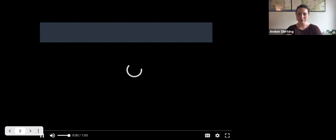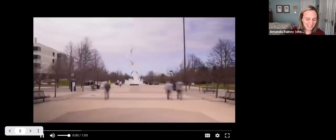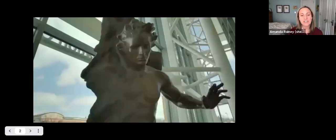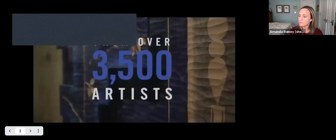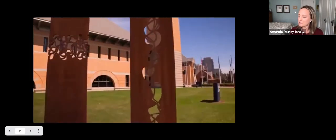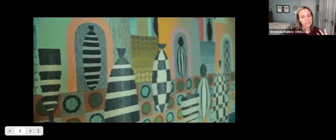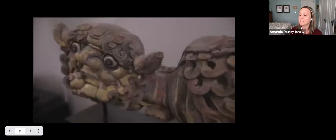My name is Amanda Rainey. I'm the user experience and learning manager at the art gallery. In this video that I hope will play, you'll see artwork all over Grand Valley's campus, and many of these works are in the library. This video lives on the homepage of our website, followed by the caption: we work to encourage appreciation and understanding of art and its role in society through direct engagement with original works of art.